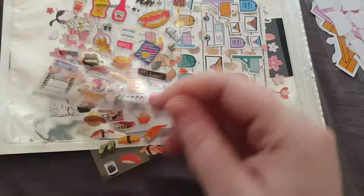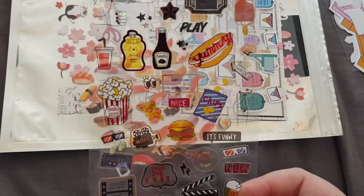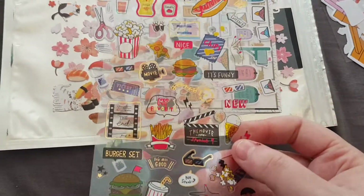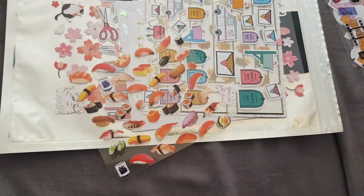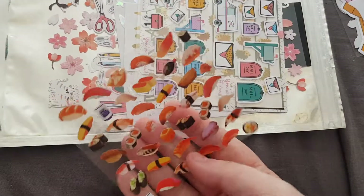We then have this sheet of stickers which are foiled with red foil and some gold foil down the bottom as well. We then have this sheet of little sushi stickers, which is really cute.